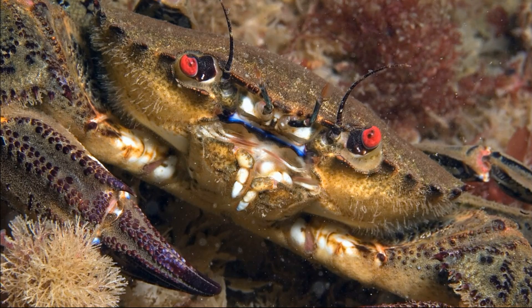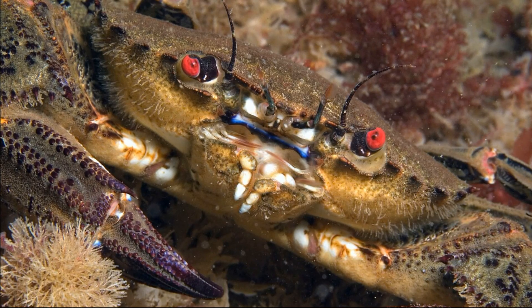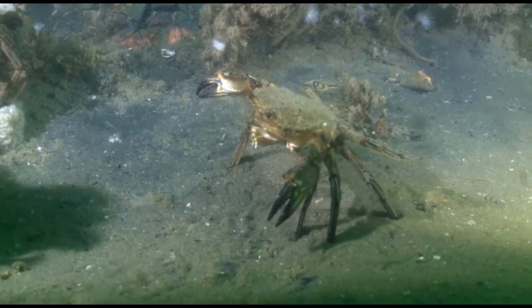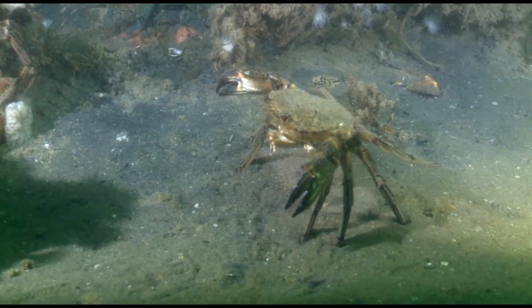Their carapace is reddish-brown to black and can be up to around 3.5 inches across. They have two powerful claws. Their hind legs are modified into flattened paddles, making it easier for them to swim.